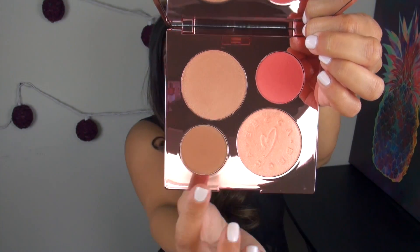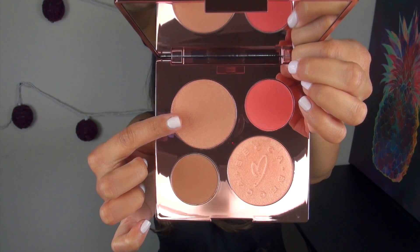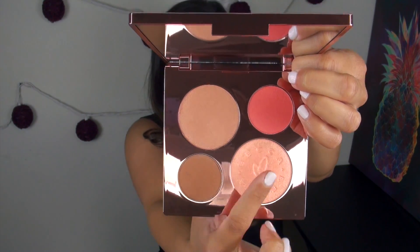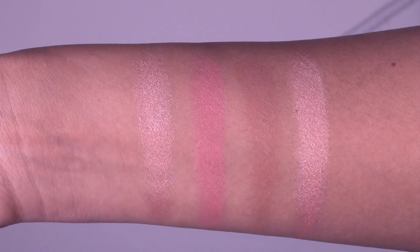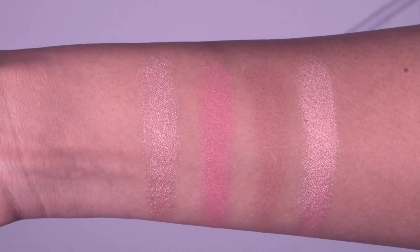One pan is a blush and the other is a bronzer. The Shimmering Skin Perfector in Rose Gold is the only repeat product in this palette. The other three products are new shades to the Becca line. Here we have swatches of the entire Becca Chrissy Teigen Face Glow Palette.